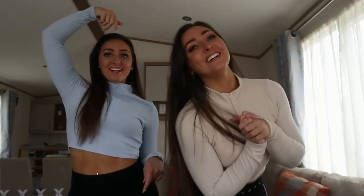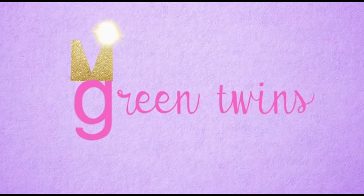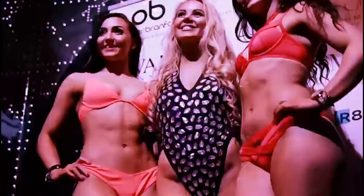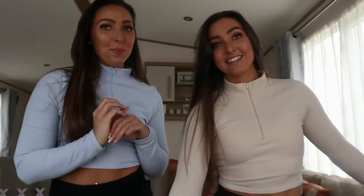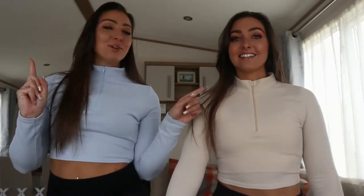Hi guys, welcome! I'm Marissa and we are The Green Tins! So today we wanted to take you through some of our outfits that we bought shopping today. We went on a really cool shopping spree. We're over near the seaside. We thought we'd go out shopping with Mum and Marissa and we got loads of bits. Honestly, the shops at the minute are really good — they've got some really cool sales on.